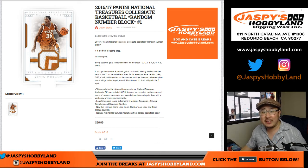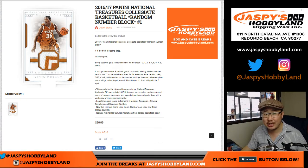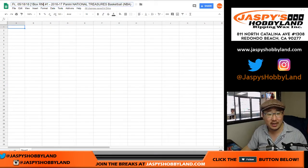Happy Friday everybody, Joe for jazbeeshobbyland.com doing a one box random number block break of 2016-17 Panini National Treasures Collegiate Basketball. This is break number one. We only have one case, so we only have three more breaks. Get into it while supplies last.